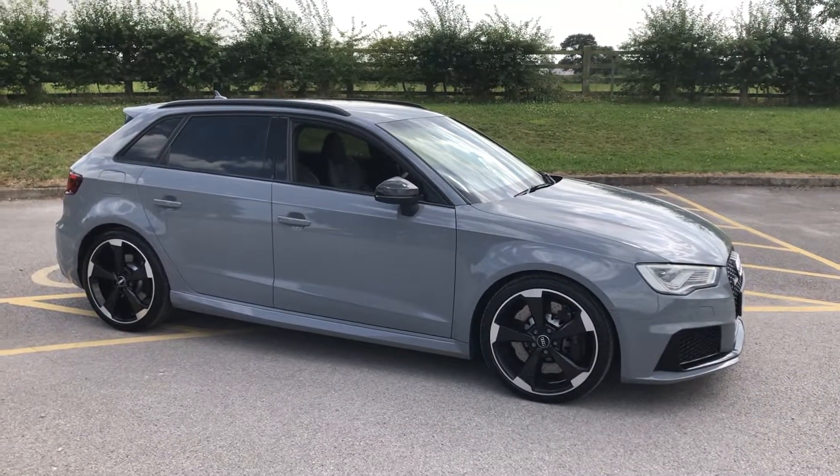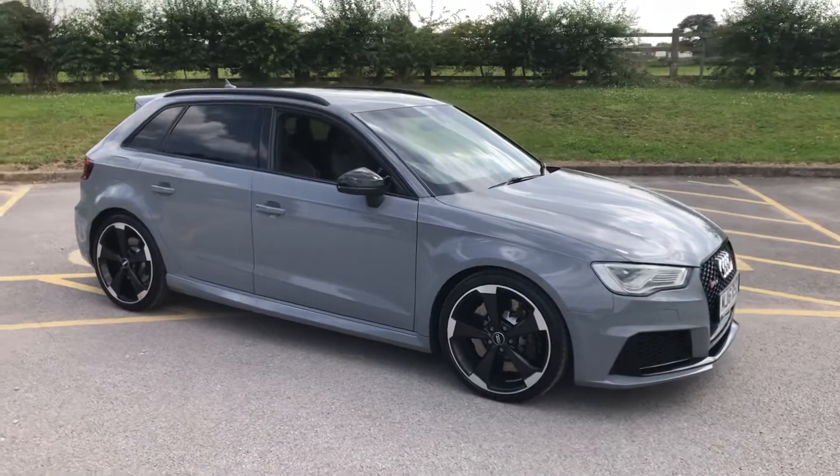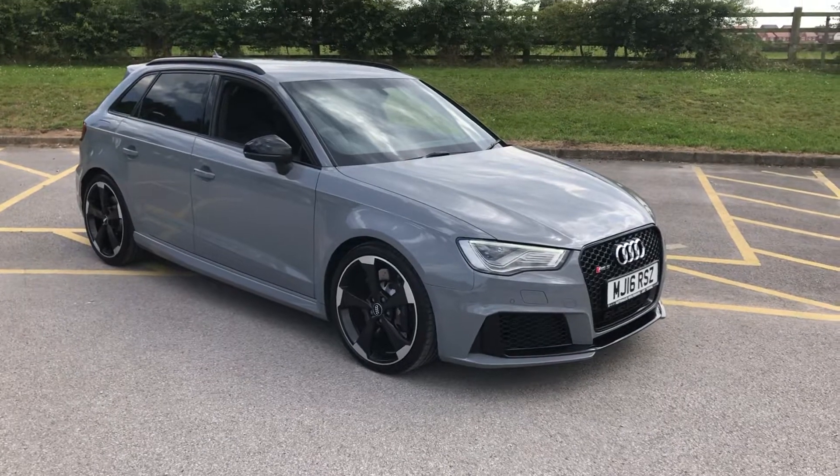2016 Audi RS3, it's done 29,000 miles, loads and loads of optional extras on this one. It's a one owner from new car with a full service history, brand new MOT, ready to be driven away.